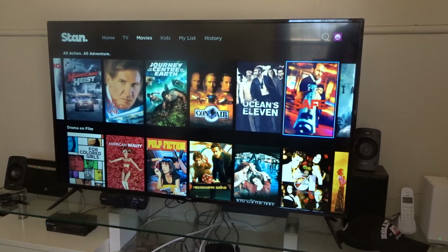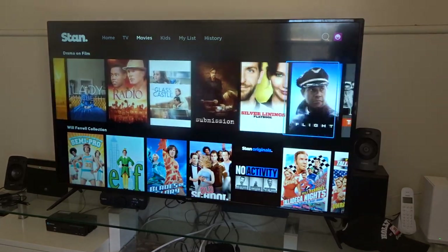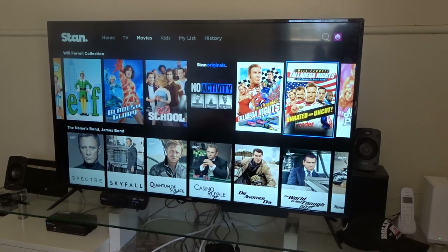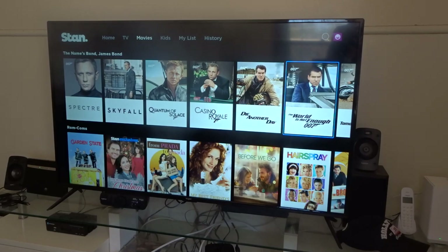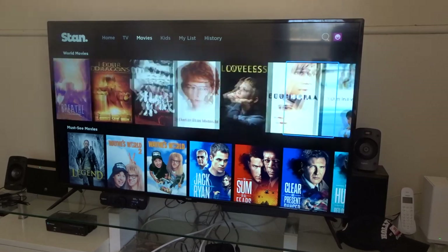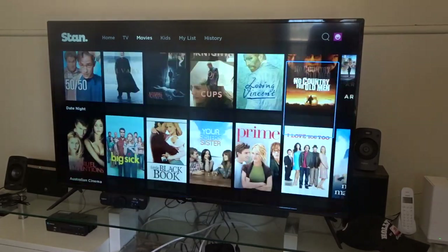You've got an adventure section with an area dedicated just to finding adventure movies, and drama on film right here. Then you've got the Will Ferrell collection. Again we've got the Bond collection so you can scroll through that, plus your World Movies and so much more.